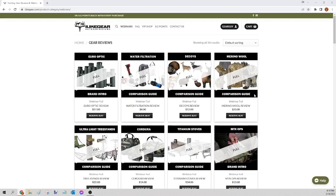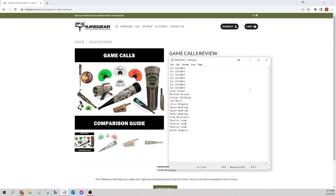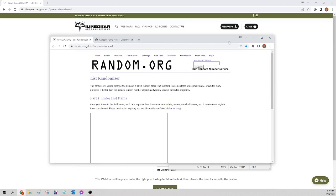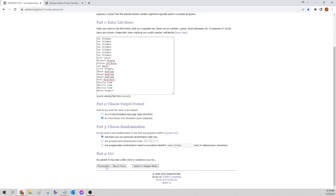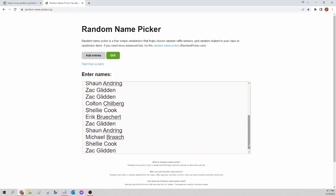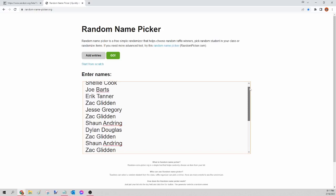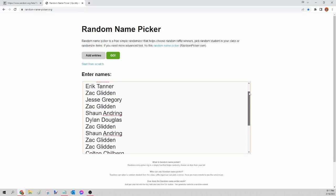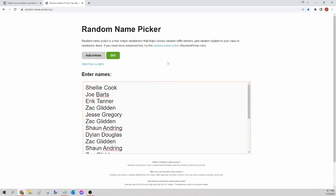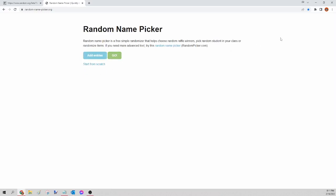First up is the game calls. I'll pull up the list of names of everybody who got in, in the order received. I'll select all those names, right-click, hit copy, and head over to random.org/list — that third-party site that mixes up the names. Right-click paste, scroll down, and click Randomize. Now I have all the names in no certain order. I'll select them again, hit copy, and go to randomnamepicker.org to select our winner. Paste those names in and scroll down so you can verify your seat is there. This is for the game calls only — the first one of the night.